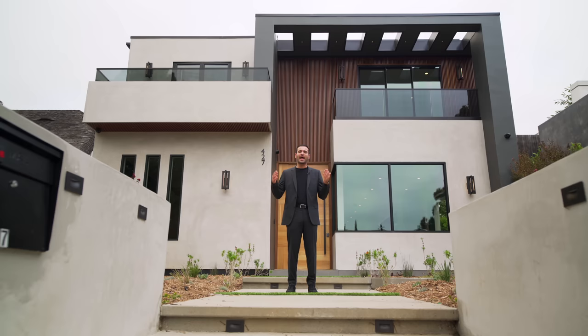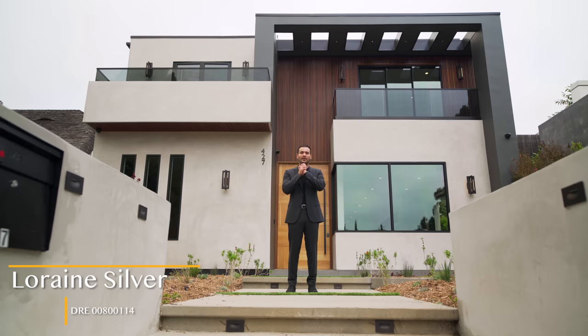We will leave more information about the property down in the description. I want to thank the listing agent Lorraine Silver at Pennbrook Horn and Silver for allowing us to tour her amazing listing. Now let's begin.